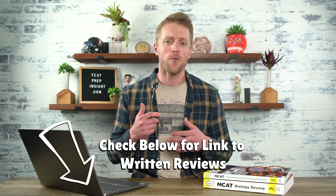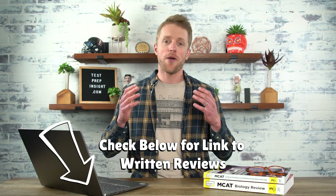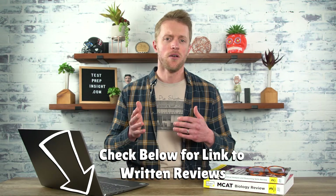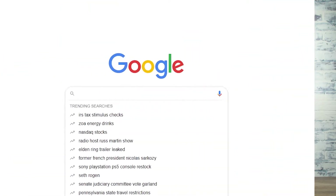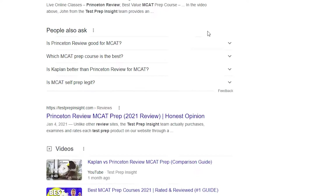If at any point during this video review you feel like you need some more info, there's three simple things you can do. I'll throw a link down in the description to our website, where we have a full detailed written review of the Princeton Review MCAT course. Or I'll drop in a link over to Princeton Review's website where you can check out the course for yourself. Or just pop open a new tab and type in testprepinsight Princeton Review MCAT — that's a great way to get there too.